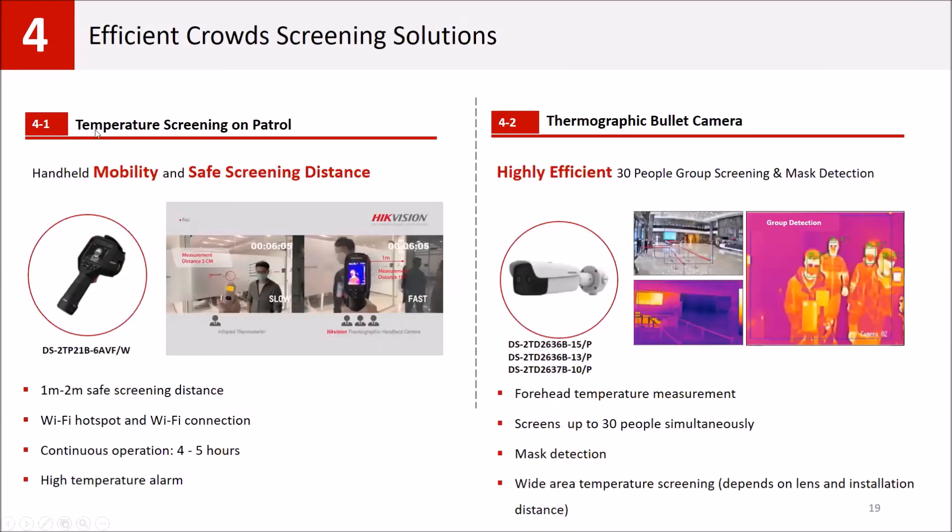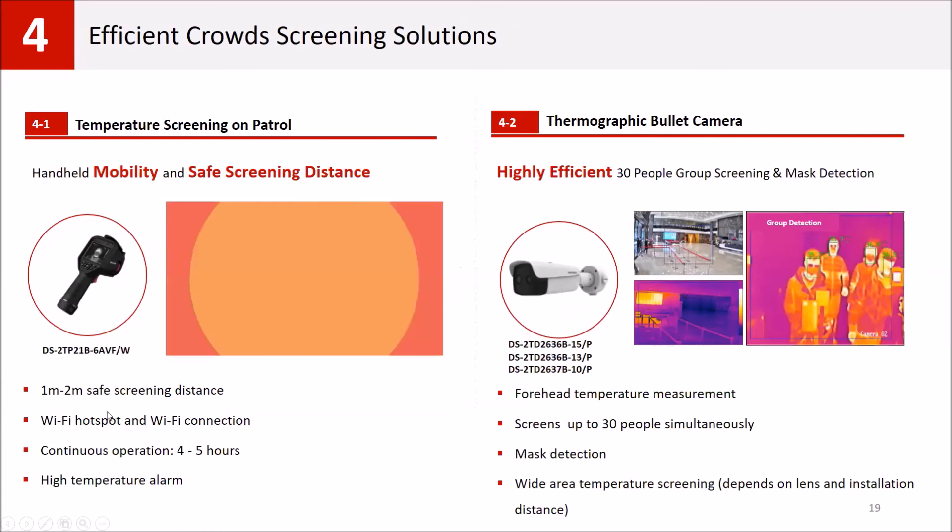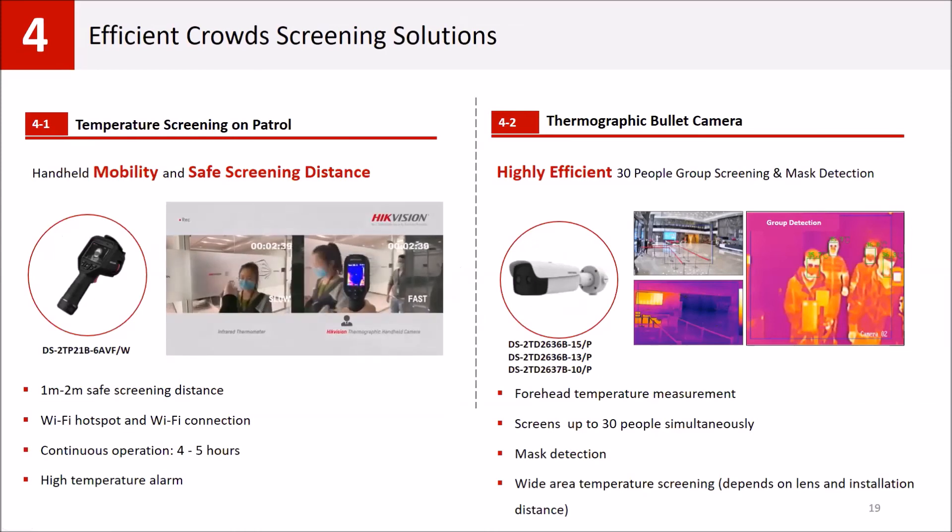For efficiently screening growth areas, you can use our handheld terminals. They can detect temperature between 1 and 2 meters, have Wi-Fi and hotspot functions so you can connect your PC even without a network. The device has 4-5 hours of battery life and triggers alarm on high temperature detection. You can also monitor it from a mobile phone application.